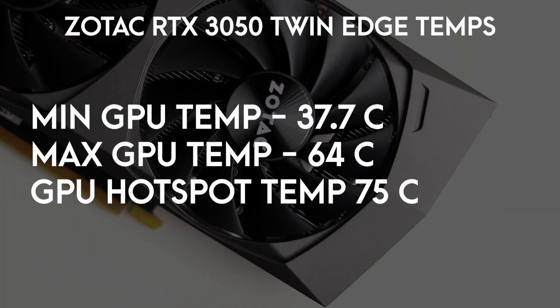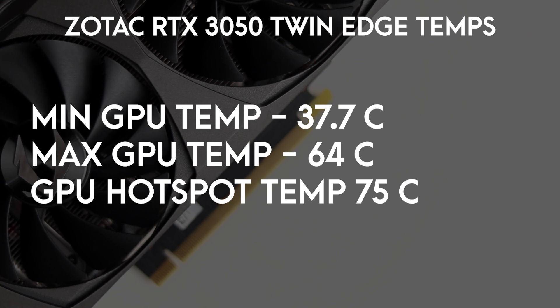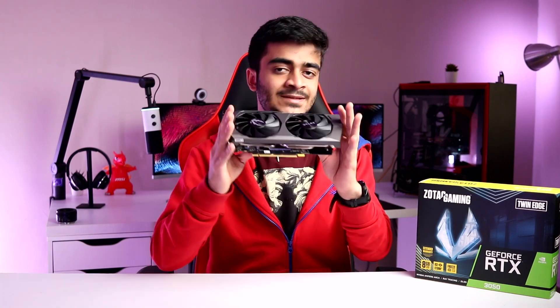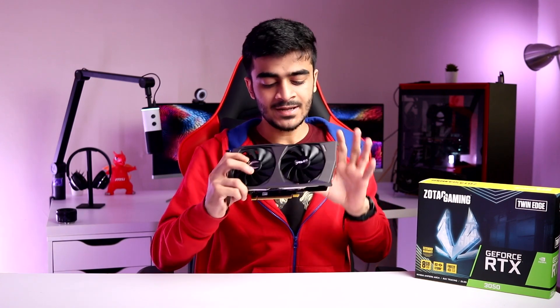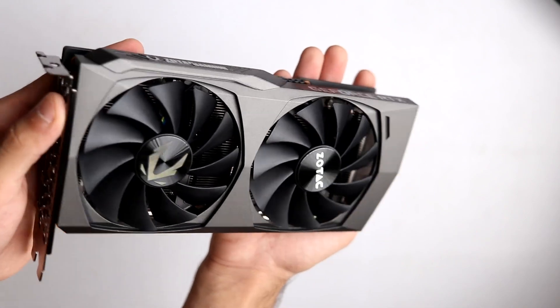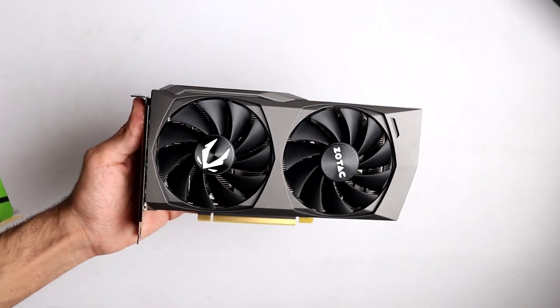Talking about thermal performance, idle temperatures were about 37 degrees Celsius. The max GPU temperature is about 64 degrees Celsius, and the hotspot temperature — which is the actual chip of the graphics card — goes up to 75 degrees Celsius max, even under stress. That's really not that hot. The Zotac Twin Edge is also very quiet — I was barely able to hear it and the fans never spin above 40% RPM. That means the Ice Storm 2.0 cooling is actually working and the heatsink is doing its job.